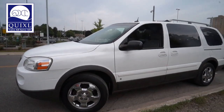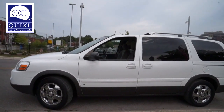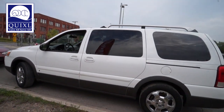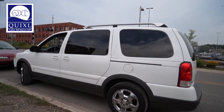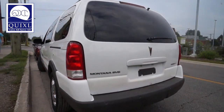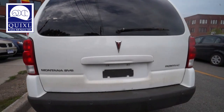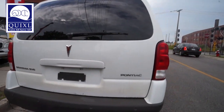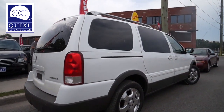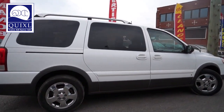For sale: the 2006 Pontiac Montana SV6. Some of the power options included are heated mirrors, intermittent wipers, luggage rack, power windows, privacy glass, air conditioning, adjustable steering wheel, AM FM stereo with CD player, MP3 player, pass-through rear seat, power steering, and traction control.